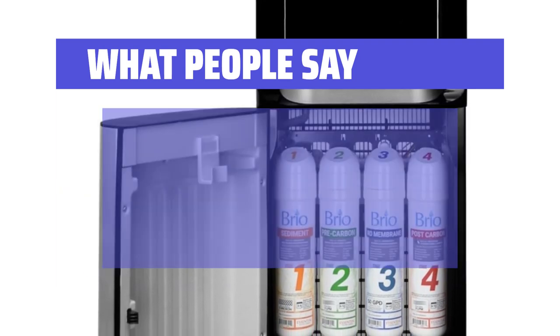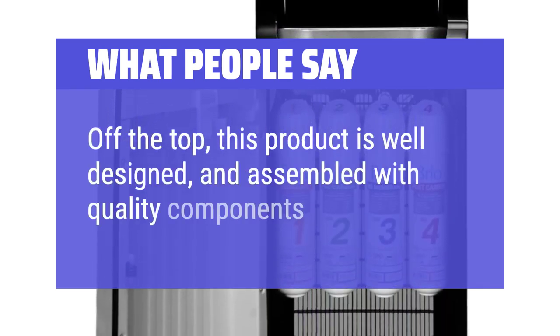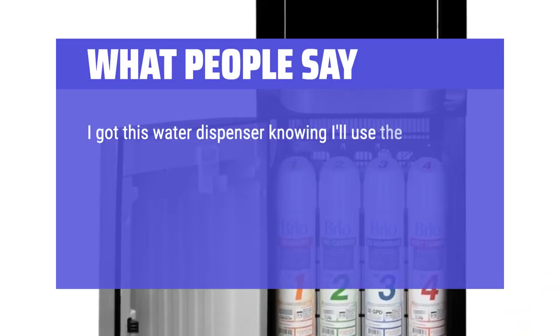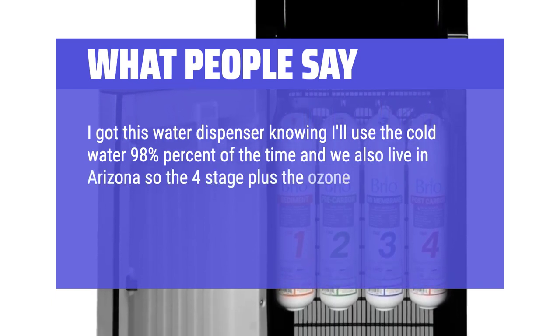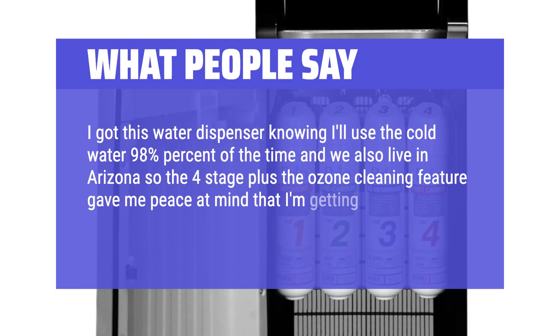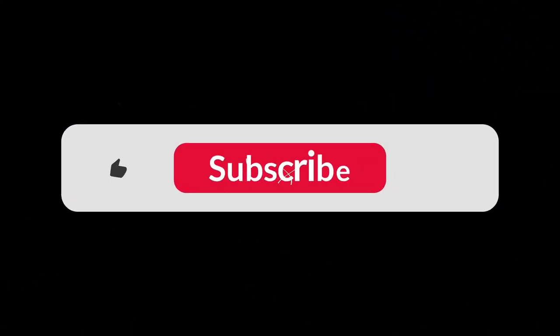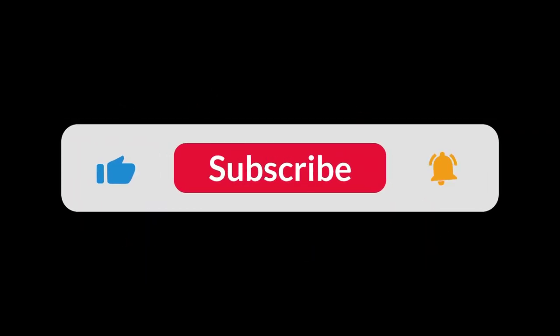What people say: This product is well designed and assembled with quality components. I got this water dispenser knowing I'd use the cold water 98% of the time, and living in Arizona, the four-stage filtration plus the ozone cleaning feature gave me peace of mind that I'm getting better water with little to no maintenance. You can find the Amazon purchase link in the description below. Hope this video can be helpful to you. Thanks for watching.